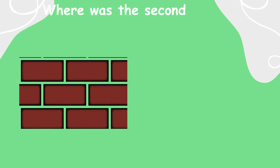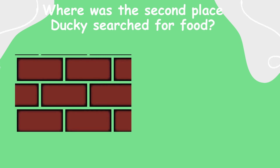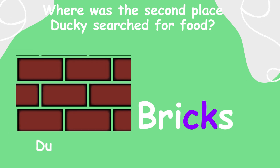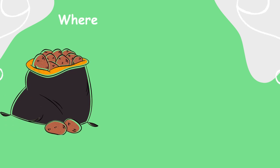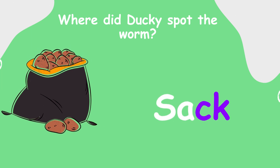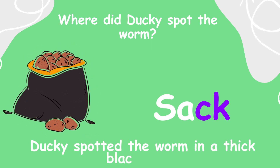Two. Where was the second place Ducky searched for food? Ducky searched in a pile of bricks beside a rough rock. Three. Where did Ducky spot the worm? Ducky spotted the worm in a thick black sack.